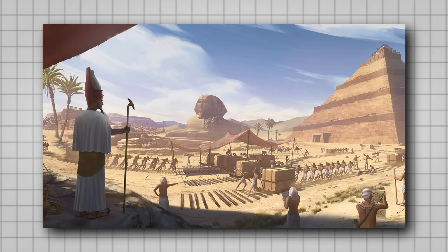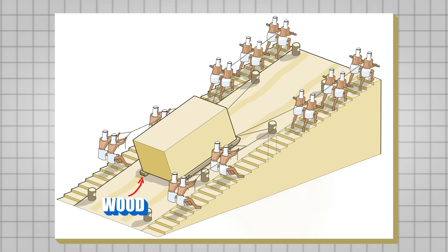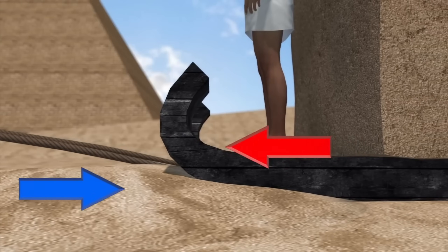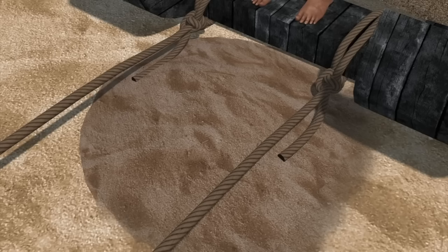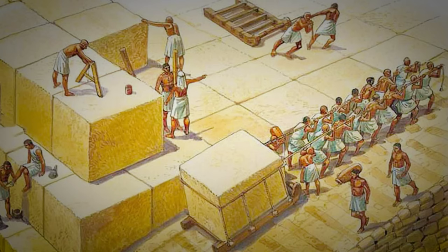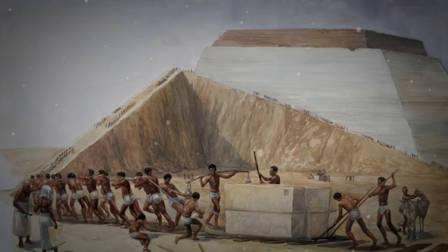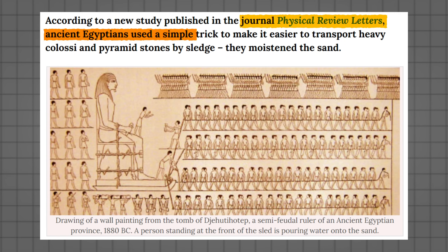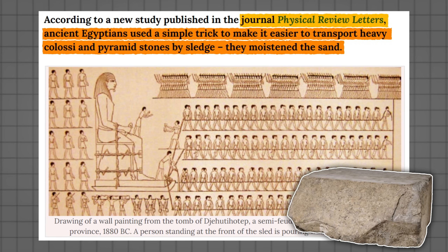Once extracted, the transportation of these enormous stone blocks presented another challenge. It is believed that the ancient Egyptians used large wooden sleds to move the blocks. These sleds slid over dirt roads, and a trick that might have been used to facilitate movement was wetting the sand on the road — by doing so, friction was reduced, allowing the blocks to be moved with less effort. Contrary to the popular belief that slaves were responsible for this arduous task, evidence suggests it was skilled and well-fed workers who carried out the construction.